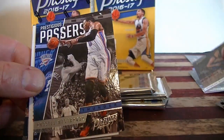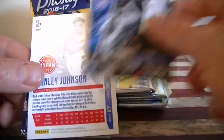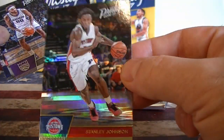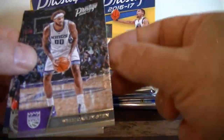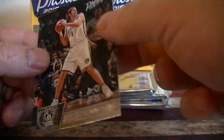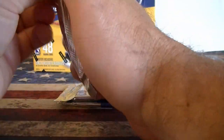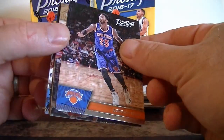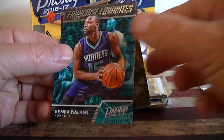We got a Vander rookie card, a Westbrook Prestigious Passers insert, and a Stanley Johnson horizon — second horizon. Holly Stein. Leah. And Tariq Evans. We got two more acetates and three packs left. Got Dirk and Rose.